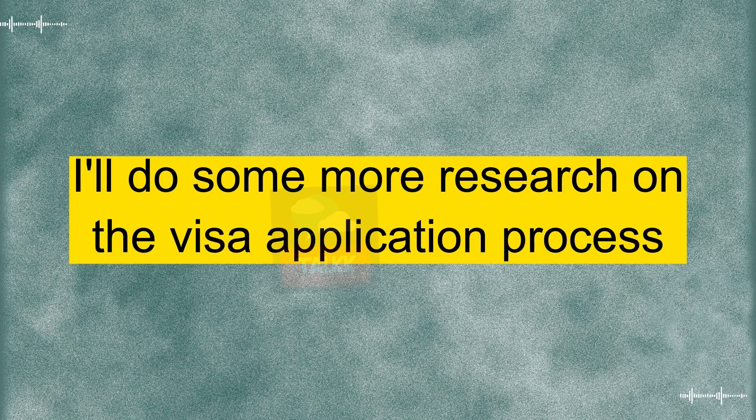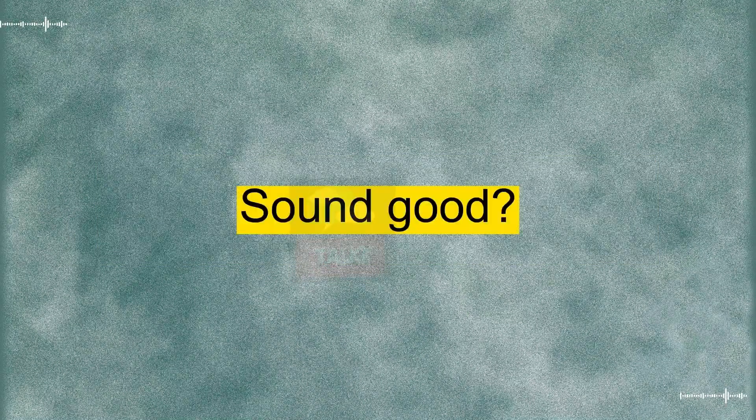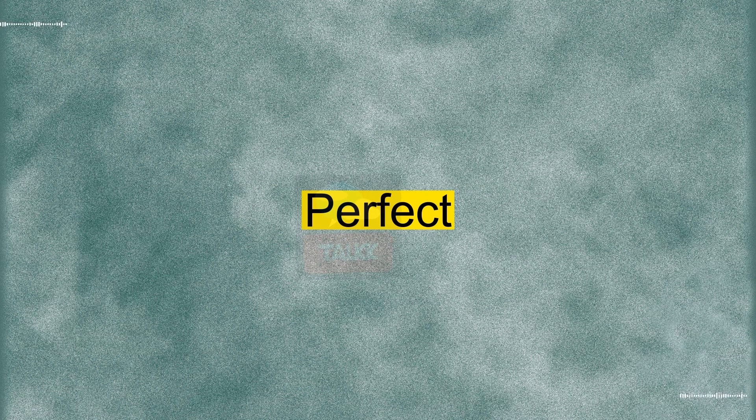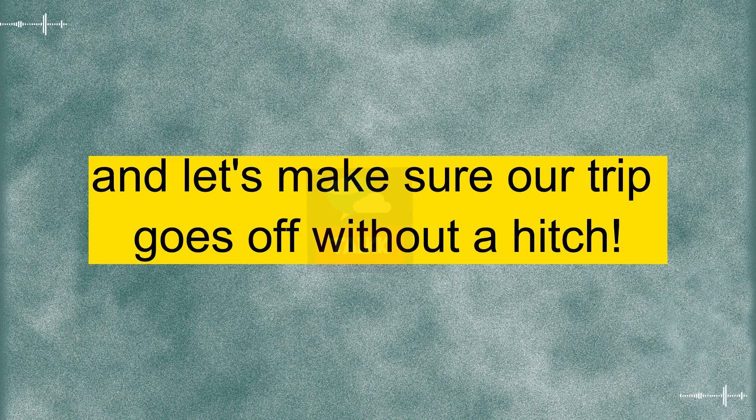I want to make sure we have everything sorted well in advance. Agreed. I'll do some more research on the visa application process and get back to you with a plan. Sound good? Perfect. Thanks for taking the lead on this. And let's make sure our trip goes off without a hitch.